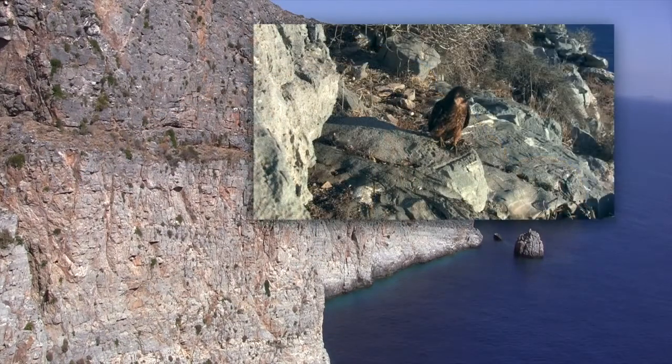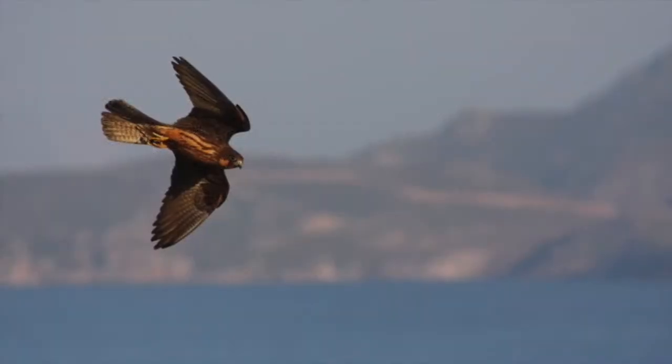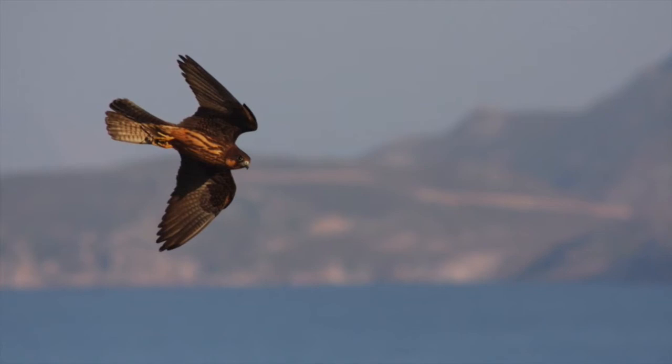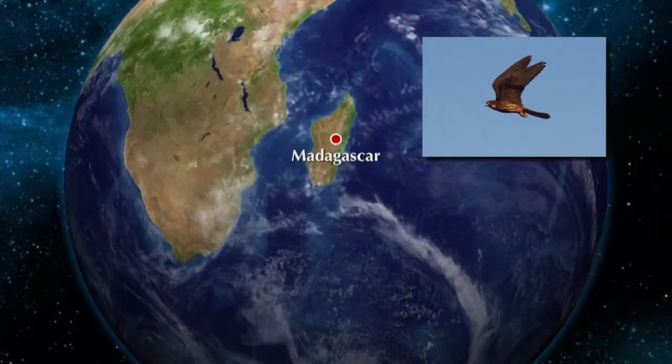Eleonora's falcon is an elegant bird of prey. It breeds on islands and islets in the Mediterranean region and nests colonially on coastal cliffs. Eleonora's falcon is a long-distance migrator that spends the winter in Madagascar.